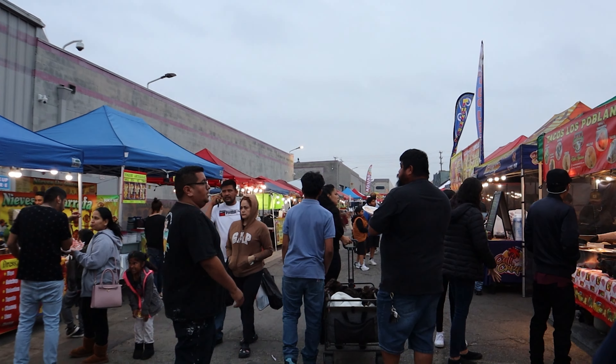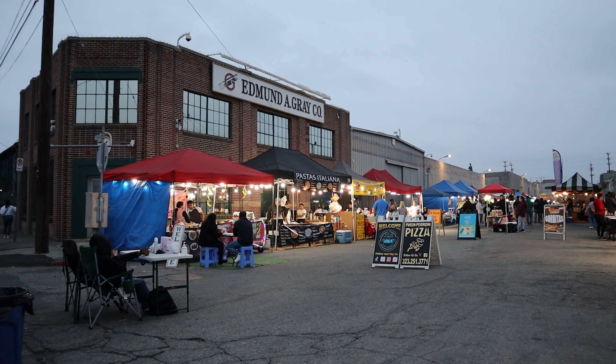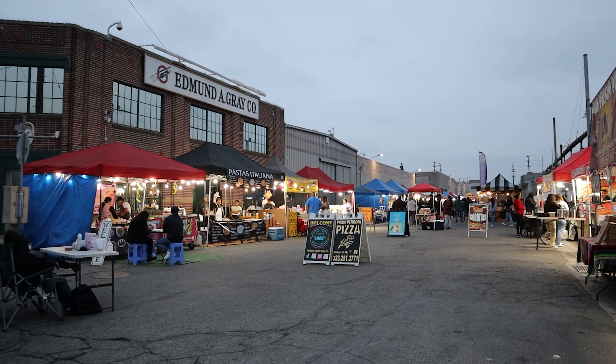Hey everybody, this is Jack at All Streets Gourmand, just wrapping it up here at 26th Night Market on Imperial. We had a great time. As you can see, it got a little livelier in the evening. We came pretty much when they started at 6:30, but honestly I'd probably wait about an hour — as you can tell behind me, it's picked up quite a bit. A very lively market, a lot of friendly people, and we also picked up a few items from a shopping standpoint. Check us out again, like and subscribe — all things All Streets Gourmand, and we'll see you next time.